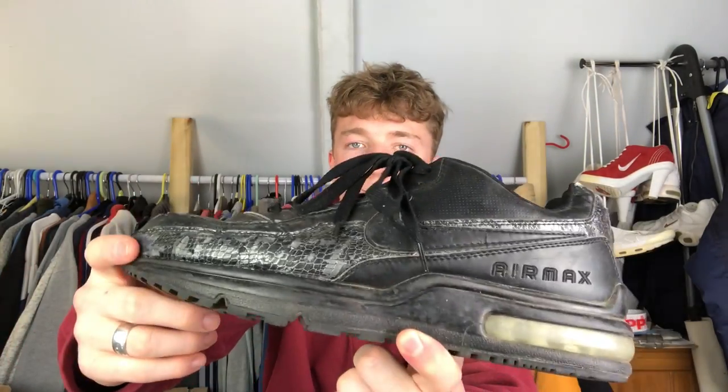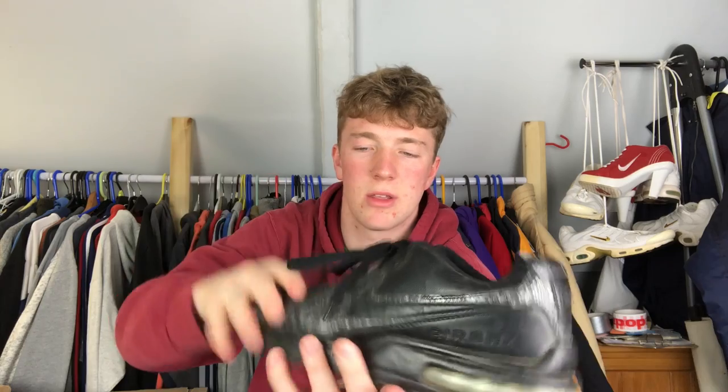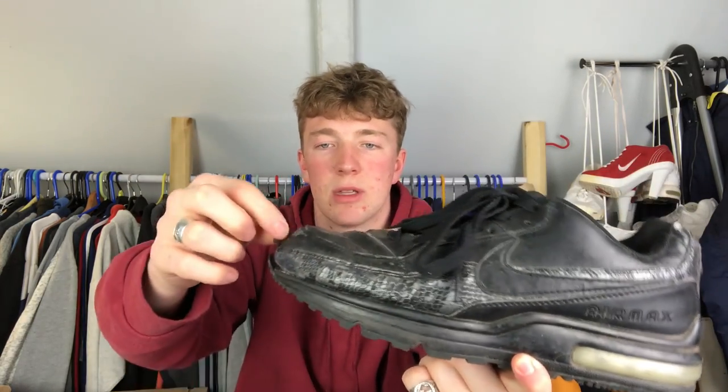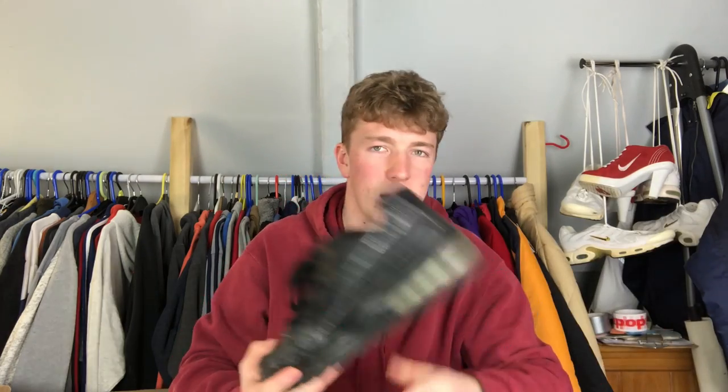Next pair - these are actually fake, I'm pretty sure. They're Air Max LTDs, super beat up. I wore them to a concert and they got absolutely trashed. LTDs are apparently one of the most faked Air Maxes from the early 2000s - I didn't know that until a few people told me. It's a really cool snake skin colorway if they're real. I paid about 10 pounds for them and got loads of wear out of them.